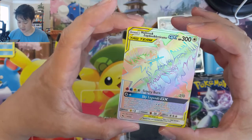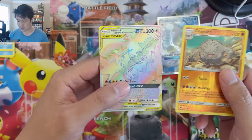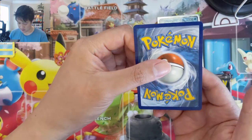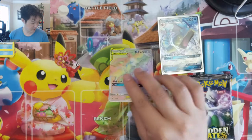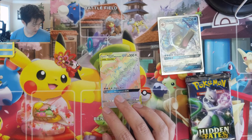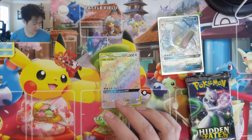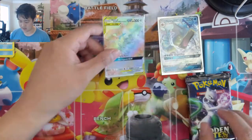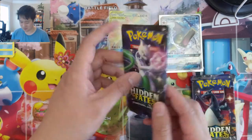I feel like this is also really well-centered. Alex, if you are interested in getting this graded, let me know. Wow, that is perfect. Definitely going to put you in a — that's a perfect fit — one of these sleeves for now. Congratulations. One pack, one awesome pull.